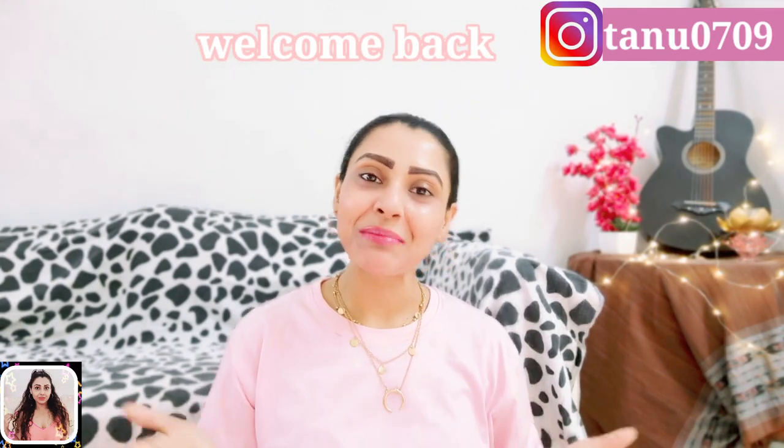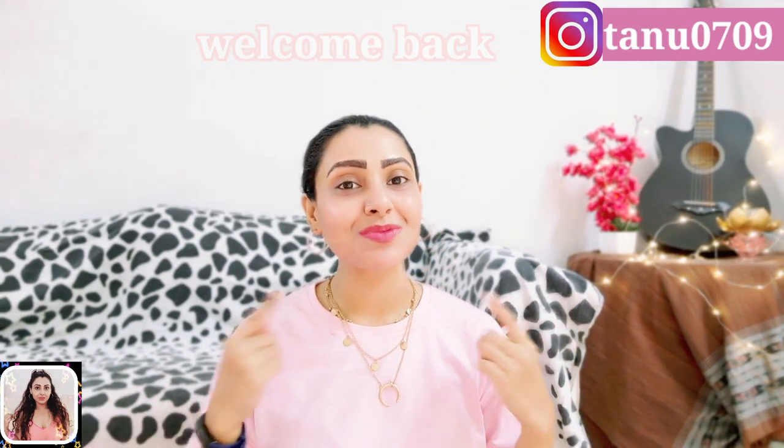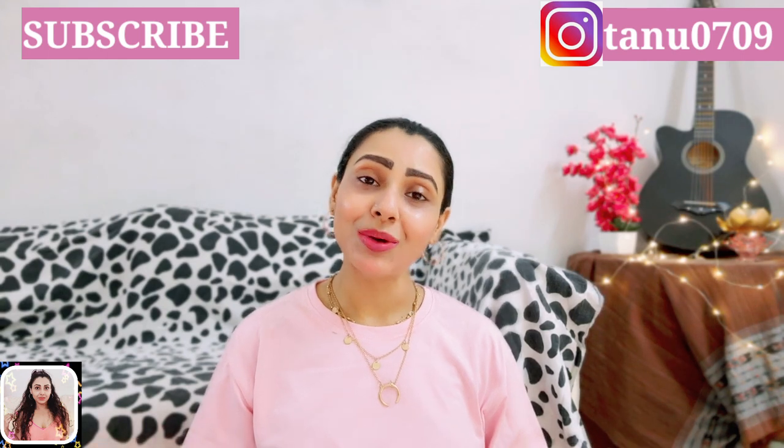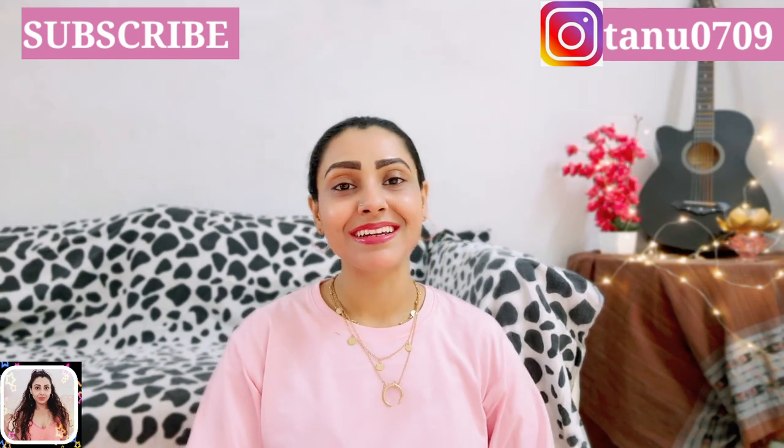Hey guys, this is Tanu and welcome back to my channel. If you are seeing this face for the very first time, hi, I am Tanu and I make videos about fashion, fitness, and lifestyle related content. Please take a moment and subscribe to my channel and show your support and love — it means a lot. You can follow me on Instagram as well; you will get that link in the description.